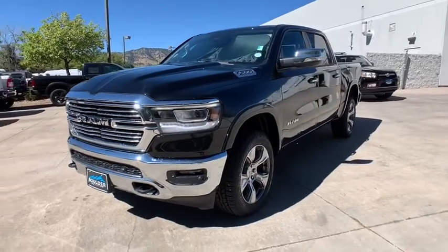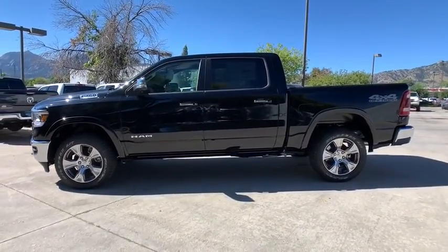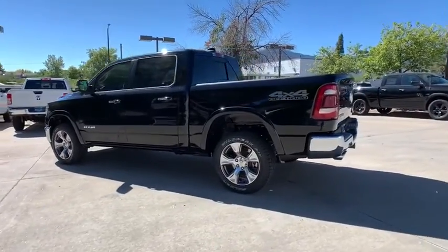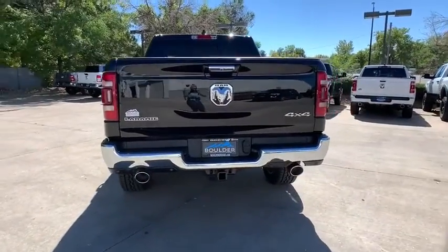Come test drive the 2021 Ram 1500. The Ram 1500 went against the Chevrolet Silverado, Ford F-150, and Toyota Tundra, which are all excellent trucks in their own right. The Ram took home the prize for its well-rounded strength. Here are some of this vehicle's great options.